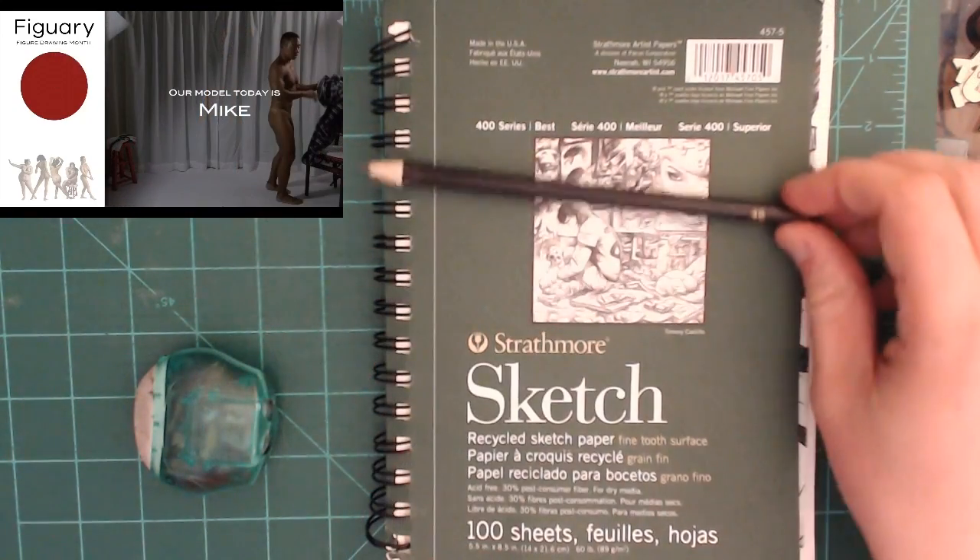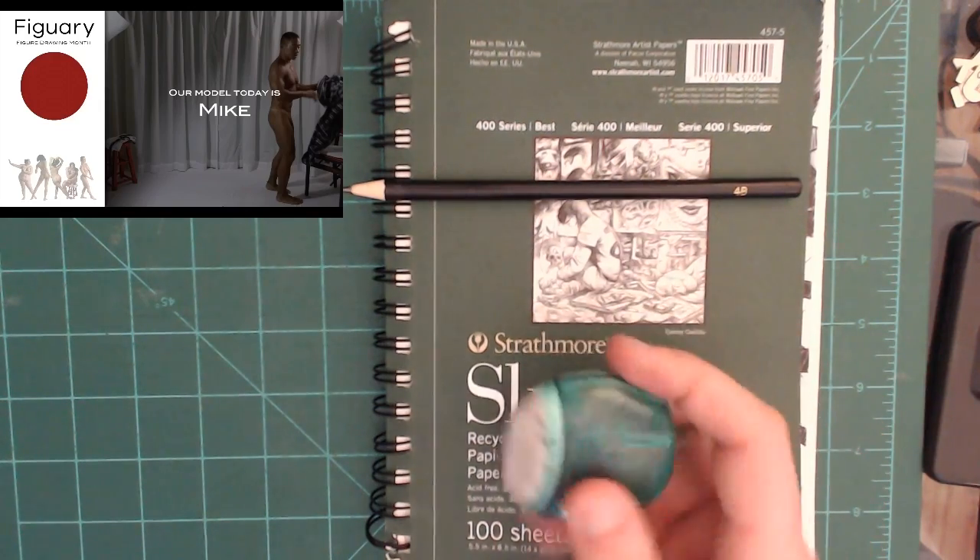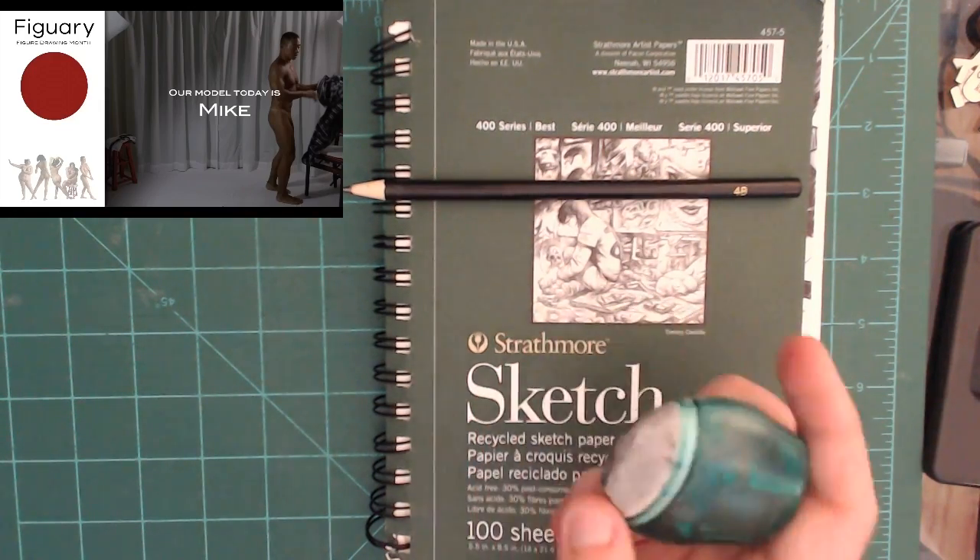This right here is my 4B pencil and this is my handy dandy sharpener. It has an eraser at the end — that's what this is.